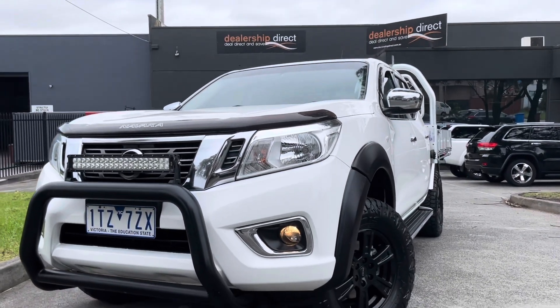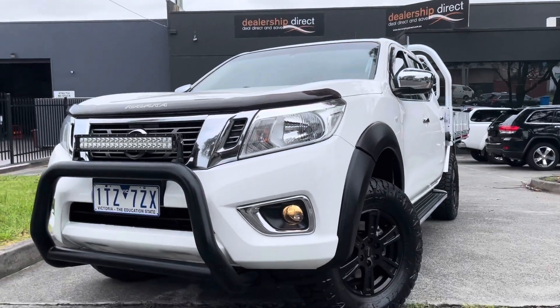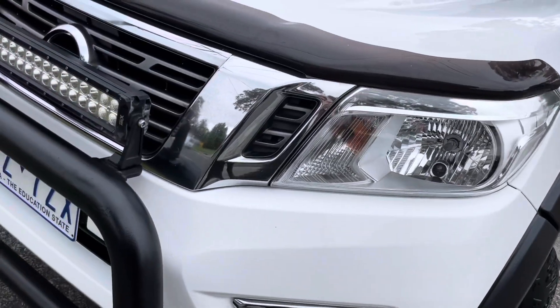Hi guys, Jade here from Dealership Direct. Thanks so much for taking the time to watch our video presentation and inquiring on our 2016 Nissan Navara.